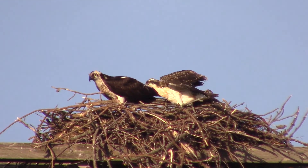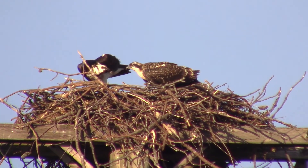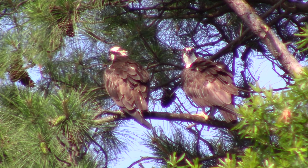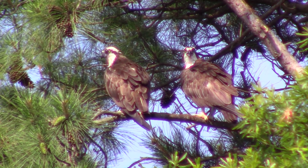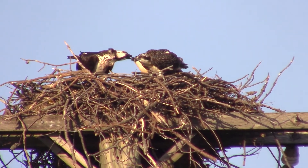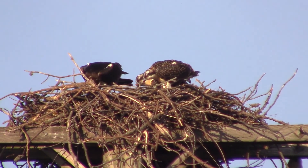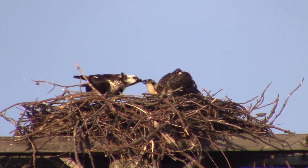Ospreys nest from late spring to early summer and they'll raise 2 to 4 chicks on average. Ospreys are monogamous, which means they mate for life, and they can live about 10 to 15 years in the wild. When we were here in Maryland last season, we actually had the opportunity to film at an Osprey nest. We got to see both the mother and the chicks, which is an incredibly rare opportunity to witness the interaction between a mother Osprey and her young.